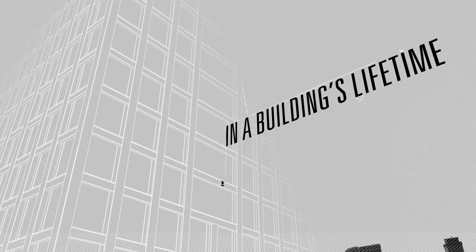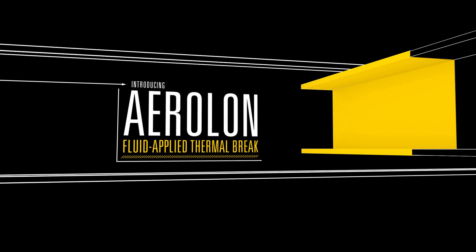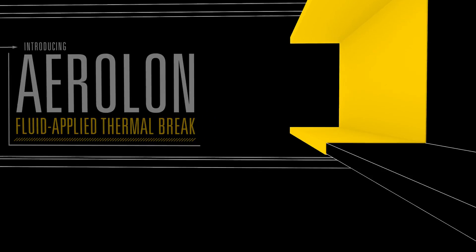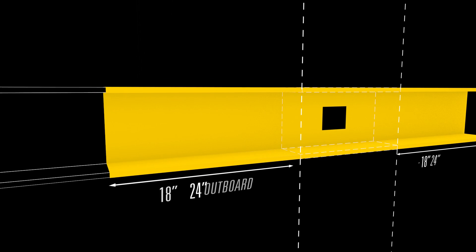Is there truly a faster, better, more cost-effective solution? In one very important area of architectural design and construction, there is, and we can prove it. Introducing Tonemic Aerolan Fluid Applied Thermal Break — the first fluid-applied coating to act as a highly effective non-structural thermal break, formulated using aerogel, the world's best insulating solid.